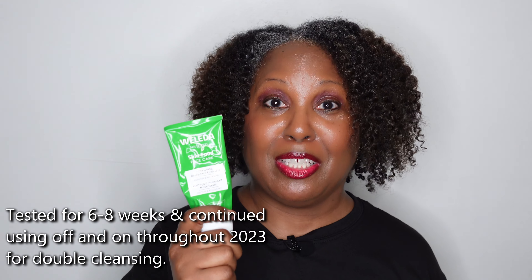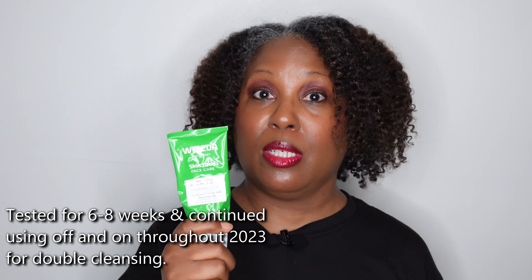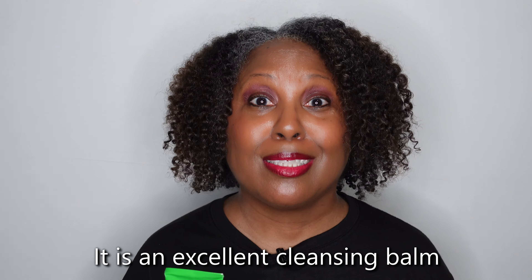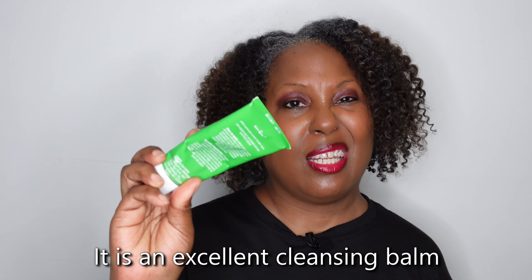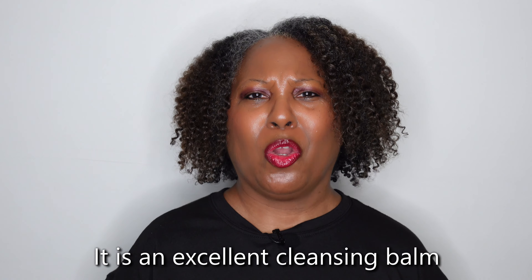You see I have a face full of makeup. I did that on purpose because I want you to see how this product works in real time. Now I don't recommend this to be your only cleanser, but when I tested this product last year I used it as my sole and complete cleanser because I was not wearing makeup that much. What I discovered is that my face felt very soft and smooth. I like the double cleanse and this comes in handy — I like that it's in a tube.